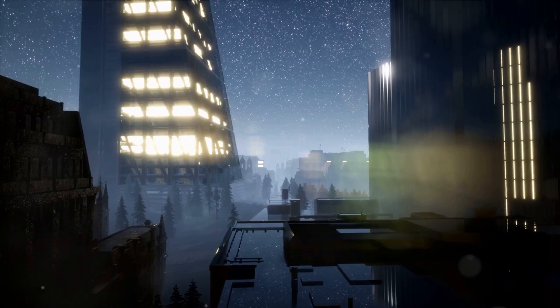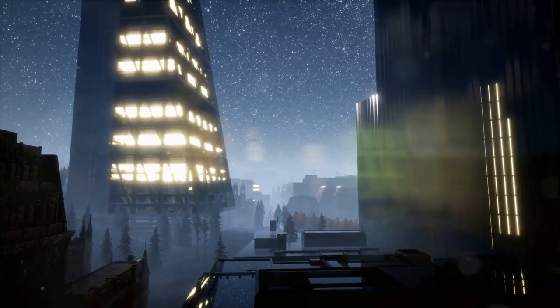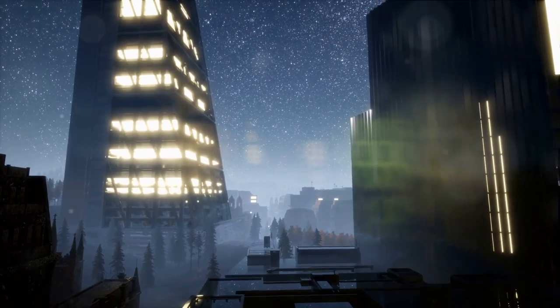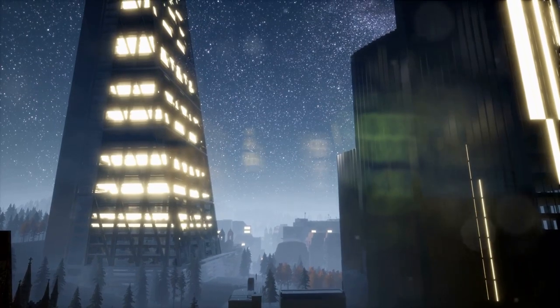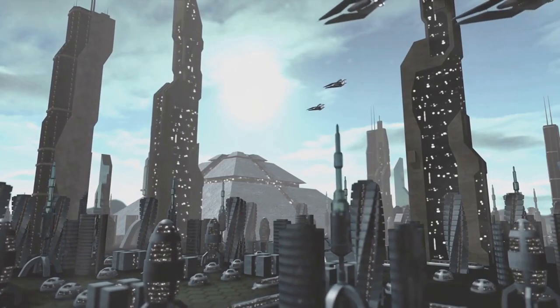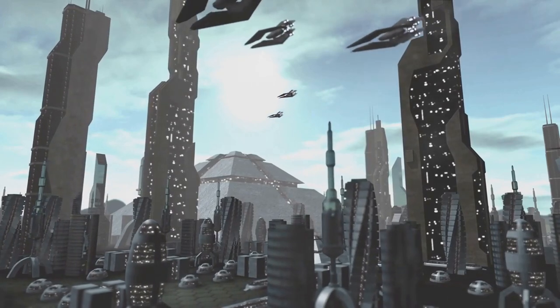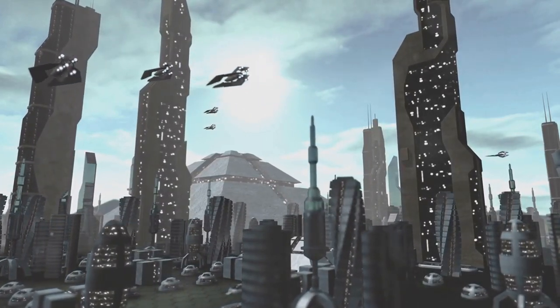Imagine this for a moment. You're floating in the cold, quiet void of space, and there in the distance is a small icy moon against the backdrop of the giant ringed planet Saturn. As you get closer, you see jets of icy particles and water vapor shooting up from its surface, reaching heights of up to 500 kilometers — taller than Mount Everest, the highest peak on Earth.